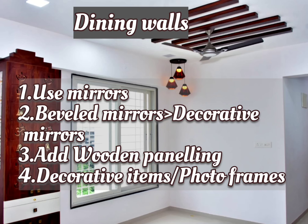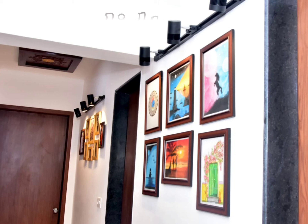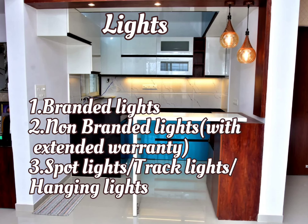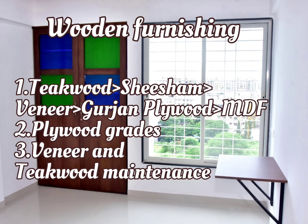You can also use bevel mirrors or decorative mirrors, and add wooden paneling combined with mirrors. For the selection of lights, go for a combination of branded and non-branded lights. If going for non-branded, choose ones with extended warranties.